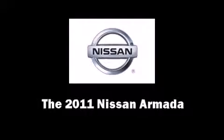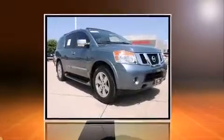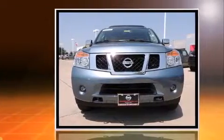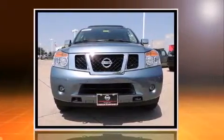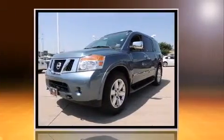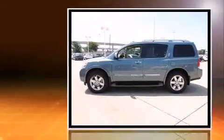Take command of the road in the 2011 Nissan Armada. A 5.6-liter V8 engine pairs with a sophisticated 5-speed automatic transmission, and for added security, dynamic stability control supplements the drivetrain. It's equipped with tons of terrific amenities.